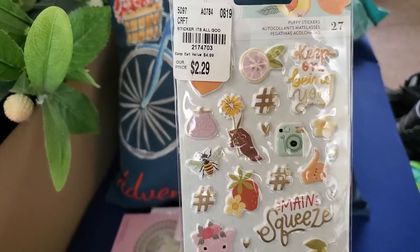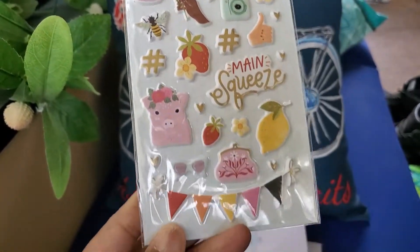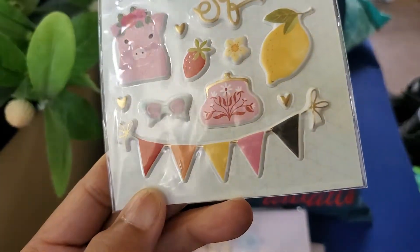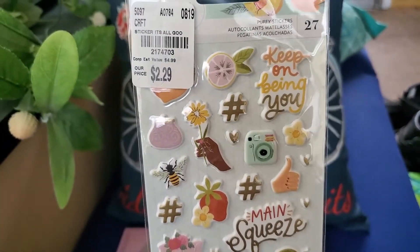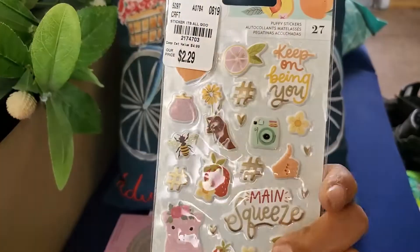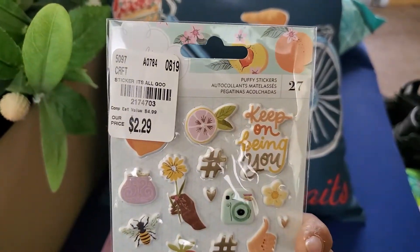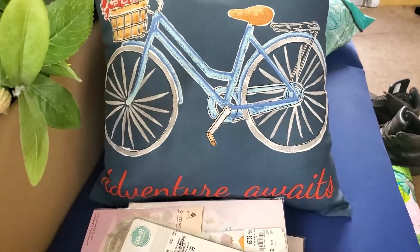I picked these up — these are 27 puffy stickers and the collection is called 'It's All Good.' I love the colors. They were just so cute — look at that little coin purse! I like those, so I got a pack. This was the only one I saw; I would have gotten two. They're $2.29.